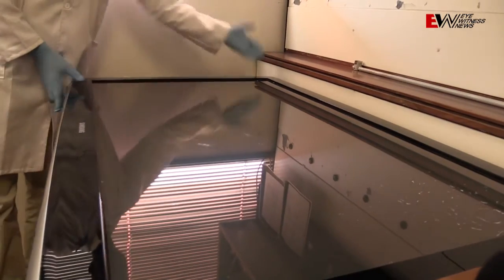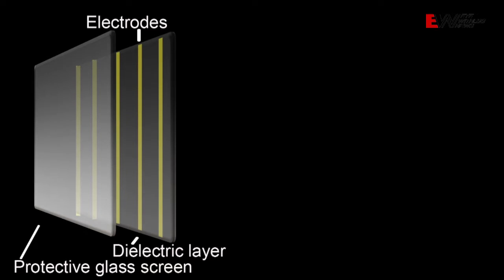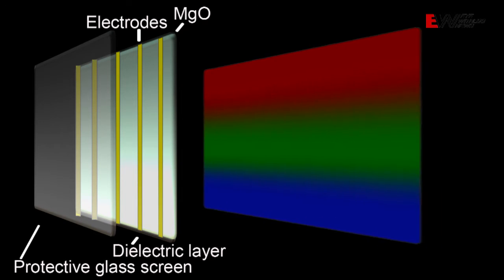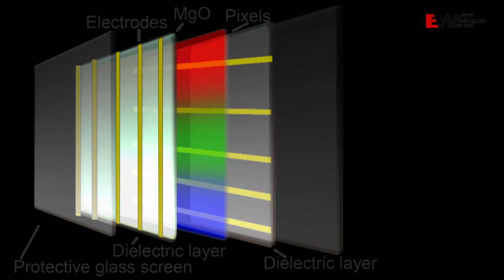The first thing I need to explain is the makeup of the television screen itself. This is a plasma television screen, and right in front is the protective glass screen. Behind the screen you will find a layer of what is called a dielectric material that contains electrodes standing vertically. And behind the electrodes you find a layer of magnesium oxide. After the magnesium oxide, we get what we call the pixels or cells in which color generation happens so that we can see the picture. Behind these pixels are other electrodes as well.